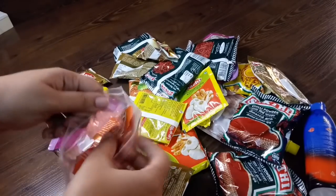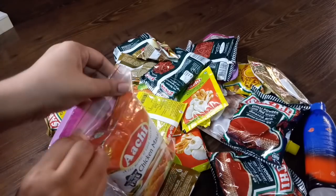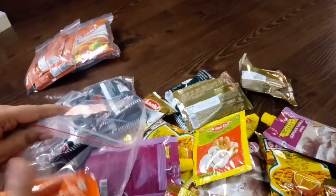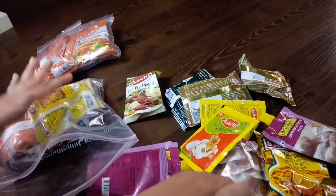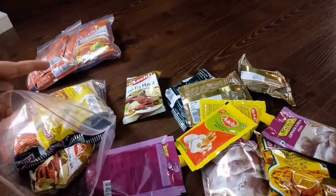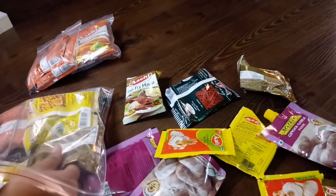We are packing items in ziplock covers. You can pack them in your bag — whether you are a student or have a bag, you can buy extra ziplock covers. Put everything in the bag and keep it tightly packed.